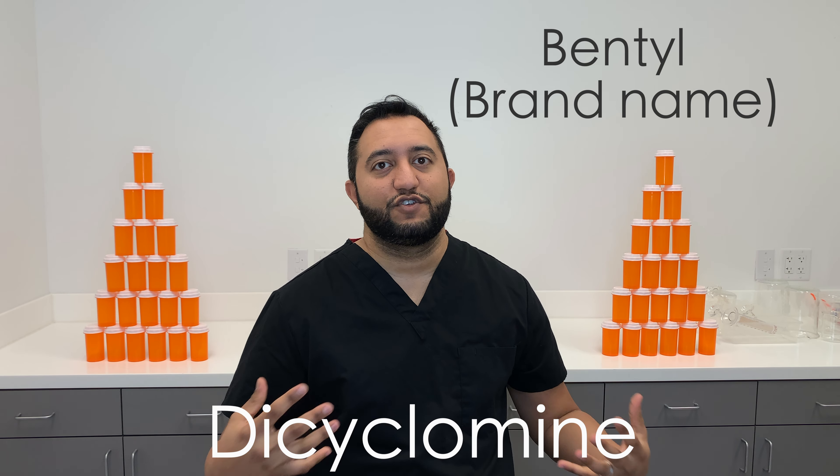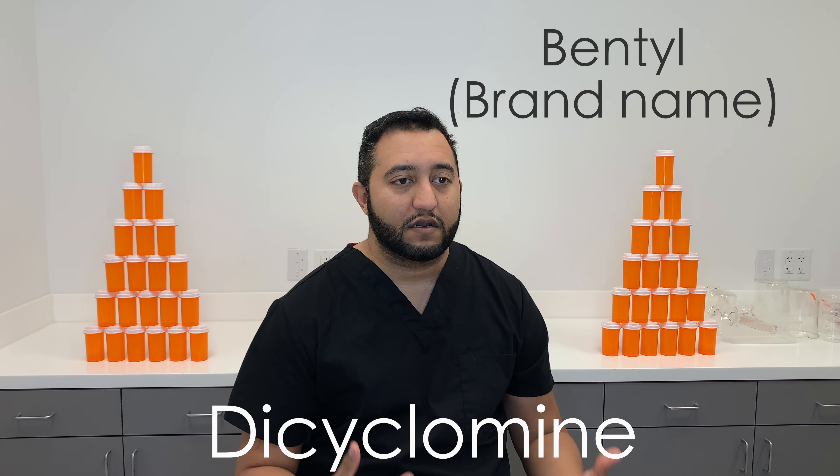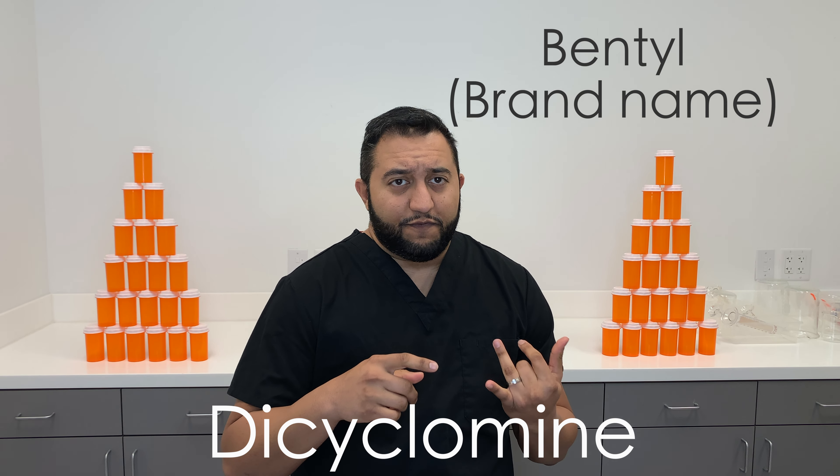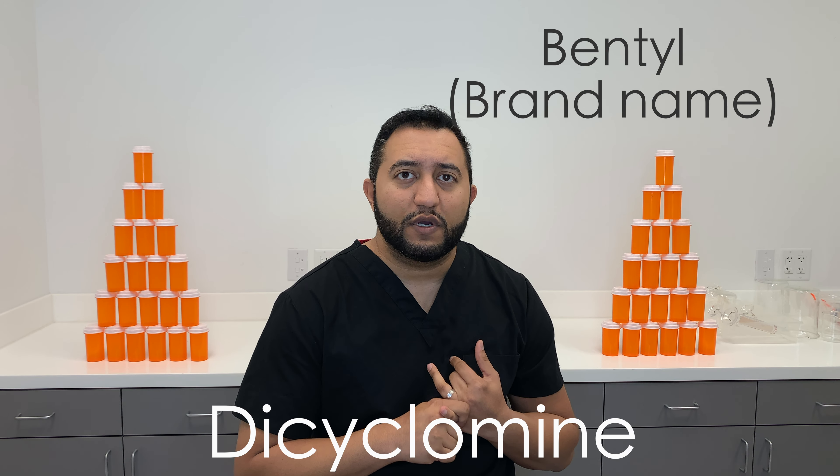Welcome back to Meds Made Easy. My name is Turun. Today we're going to be talking about Dicyclomine, also known as Bentyl. It is used for cramps related to any kind of GI issue. Generally it's indicated for irritable bowel syndrome, but I've seen a lot of ER doctors prescribe it.